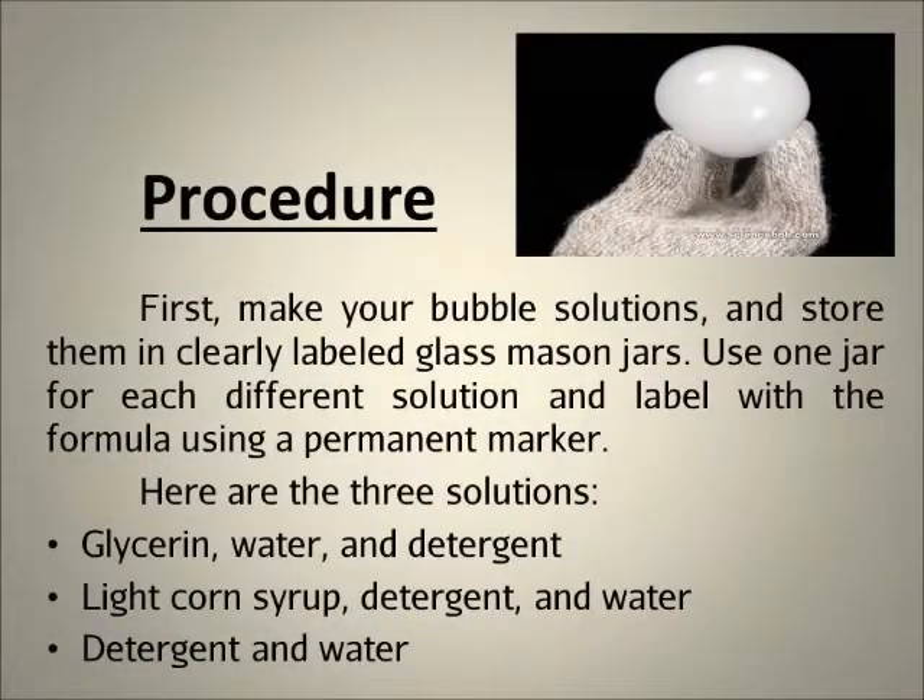Procedure. First, make your bubble solutions and store them in clearly labeled glass mason jars. Use one jar for each different solution and label with the formula using a permanent marker. Here are the three solutions: glycerin, water, and detergent; light corn syrup, detergent, and water; detergent and water.